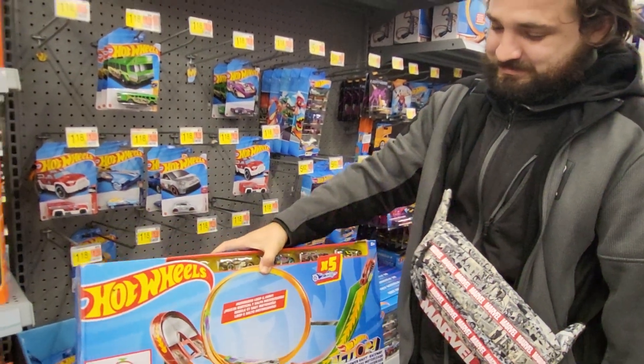Let me do them one at a time. Here's a five-pack of the Car Meat — these are hot rods.